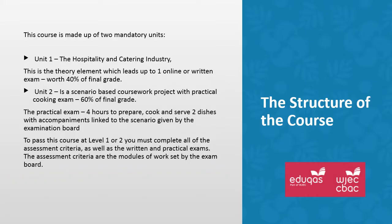We follow the WJEC hospitality and catering industry specification. It's made up of two units. Unit 1 is a theory unit and it's worth 40% of the final grade. Unit 2 is a scenario-based coursework project with the scenario being set by the exam board, and it has a practical cooking element to it.